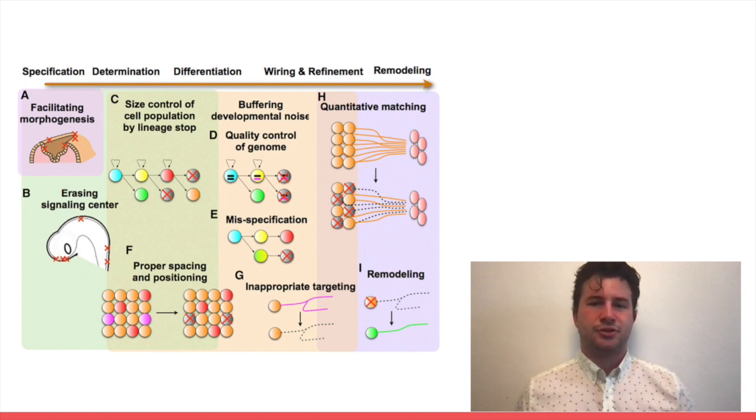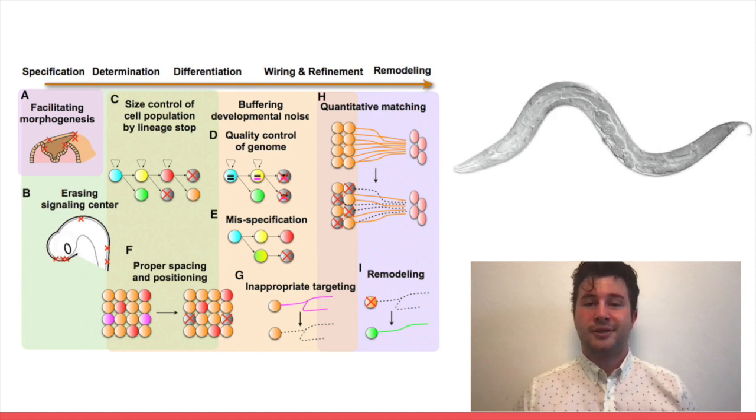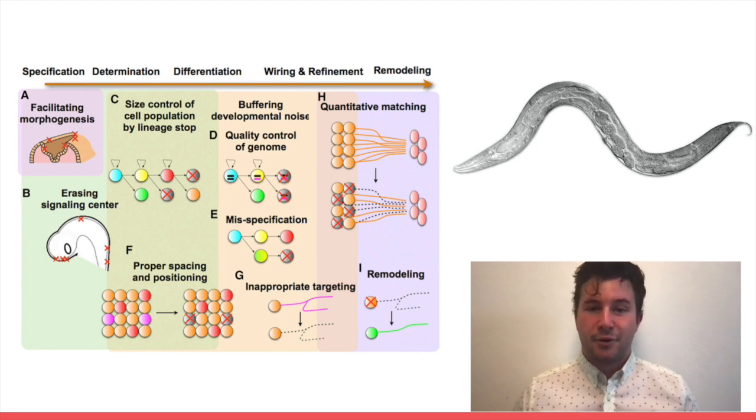In fact, PCD is so important that it is necessary for the survival of more complex organisms. Our favorite worm, C. elegans, appears normal and healthy if it lacks the CED3 genes, which are required for PCD. However, if you knock out the equivalent genes in both flies and mice, they show extreme defects and generally do not survive long.